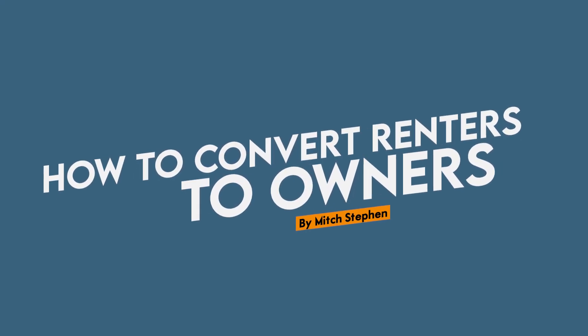In today's episode, we'll be talking about how to convert renters to owners. Why would you do that? When do you do it? And what are the strategies behind that? We'll be talking about all that and more right now.